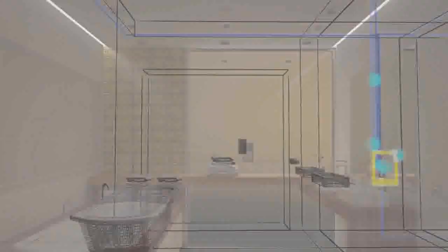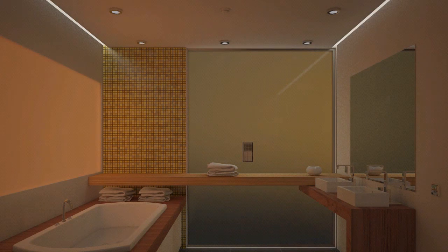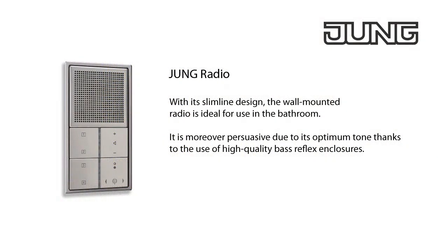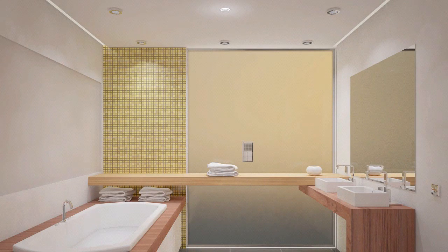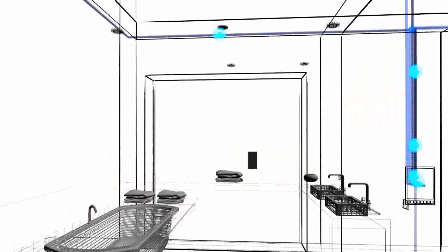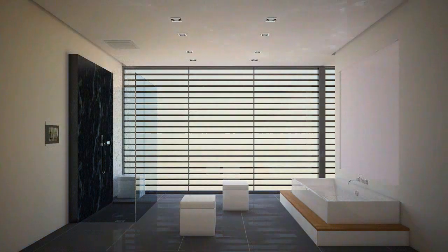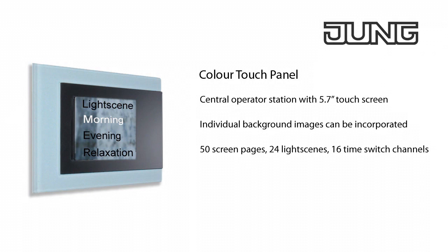When entering the bathroom, you're detected immediately as the ceiling presence detector senses your movement and automatically switches the lighting and the radio on. The Jung radio is space-saving and can be integrated harmoniously into the ambience of the bathroom. It's persuasive primarily due to its optimum tone thanks to bass reflex tubes, which create real listening pleasure. Via the KNX facility colour touch panel, you control room functions such as the lighting, blinds and temperature very simply from a central location in the bathroom. With the colour touch panel, you regulate your personal well-being and wellness scenes via a touch monitor.